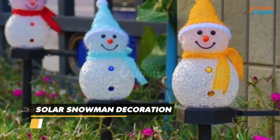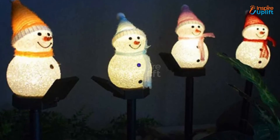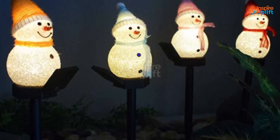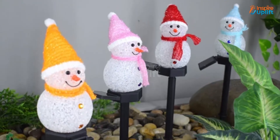At number 3 we have the solar snowman decoration. We have come up with the perfect outdoor solar snowman that will keep your winter spirit high even during summers. The solar power lights soak up energy from sun rays all day to highlight your yard.